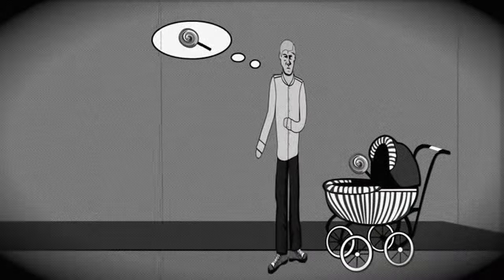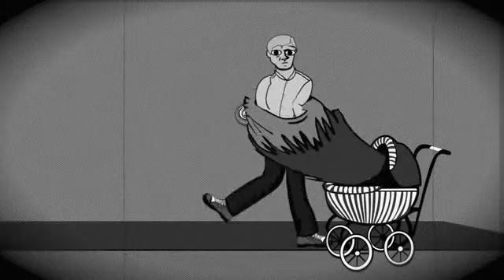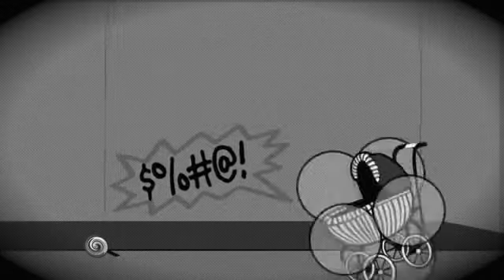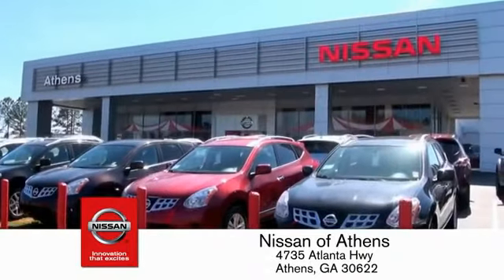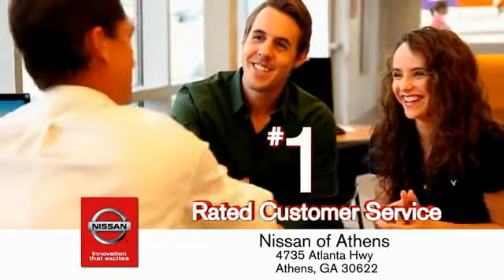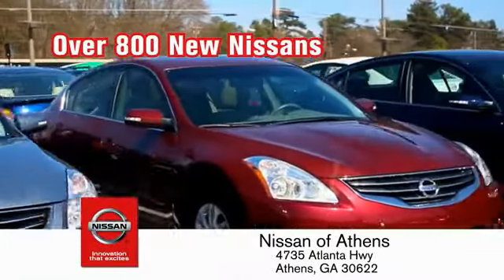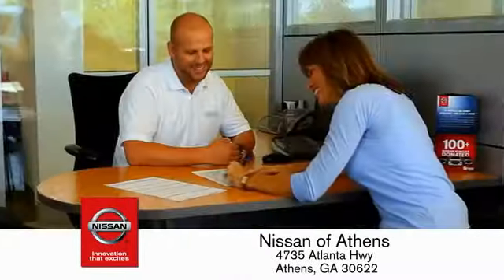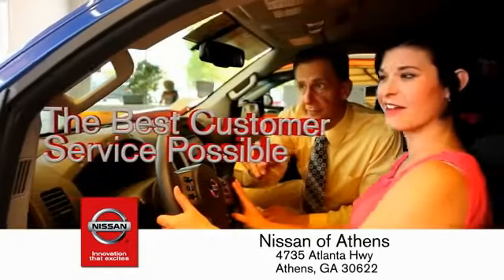Taking candy from a baby is easy in theory, but you should really think twice about trying it. Luckily, buying a car is easier than ever at Nissan Avanti, Georgia's fastest-growing Nissan, where you'll find our number-one-rated customer service and bottom-line prices on an incredible lineup of new Nissans and a variety of pre-owned vehicles. Every deal is backed by our promise to give you an honest quote and the best customer service possible.